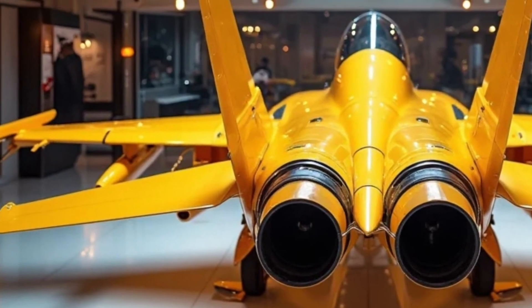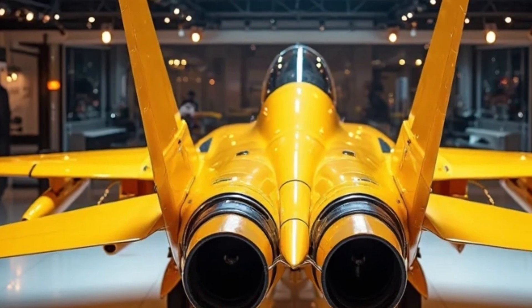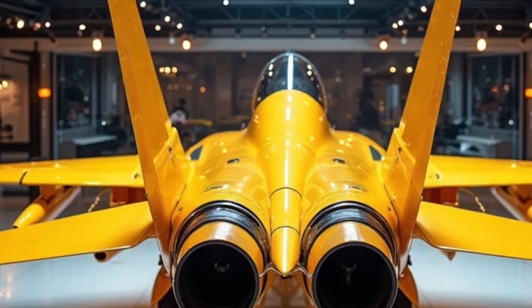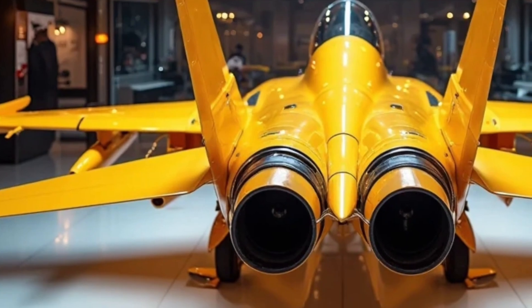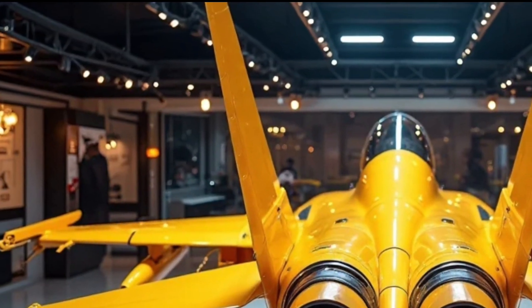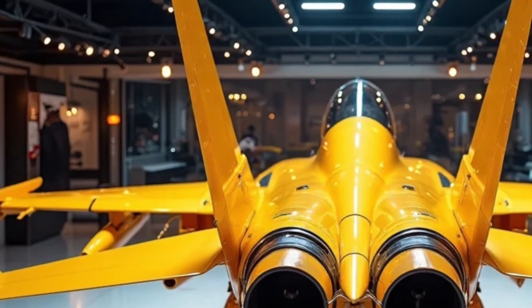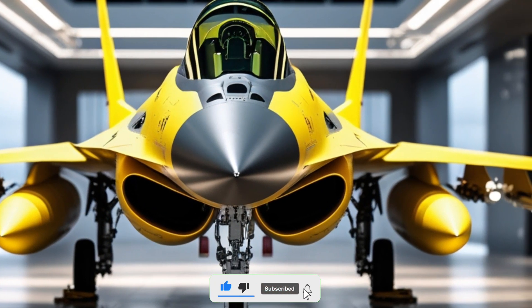It still has that aggressive stance, sitting low with its slightly canted vertical stabilizer and forward-swept wings that hint at its agility and speed. From the back, the upgraded exhaust nozzle of the GE F-110 engine looks even more intimidating. This engine can push the aircraft beyond Mach 2 with afterburners engaged, and it's been fine-tuned for better fuel efficiency and thrust vectoring capabilities.